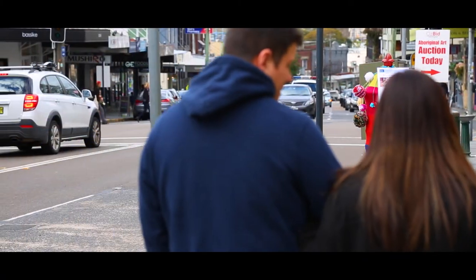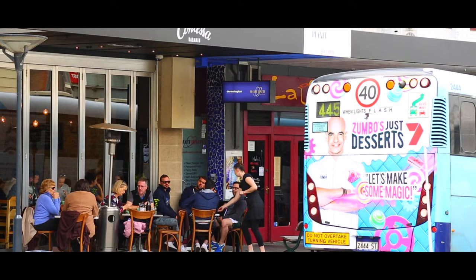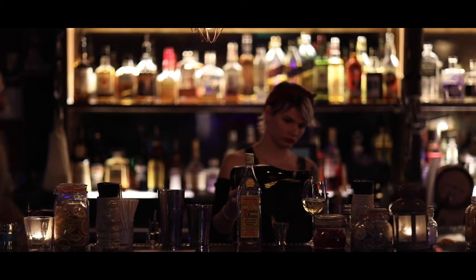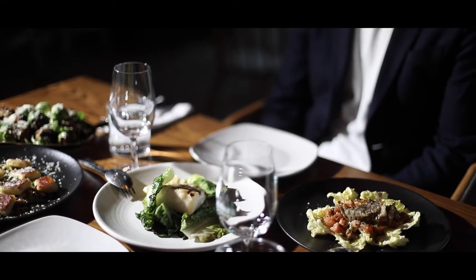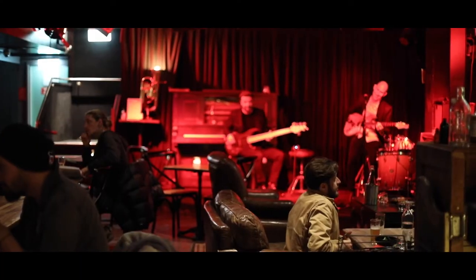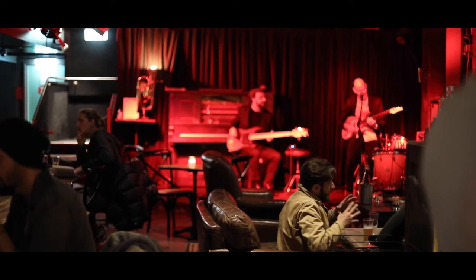As a local myself, the thing that I love the most about this pocket of Balmain is the community feel. You can step out onto the street at any time of the day and feel like you're in amongst a buzz. There's excellent restaurants, harbourside parks, a very strong dog community, fantastic cafes and wonderful pubs that make this place hard to leave.